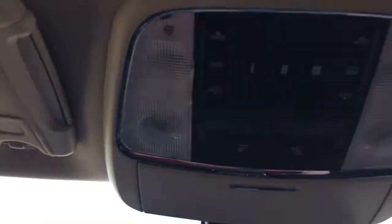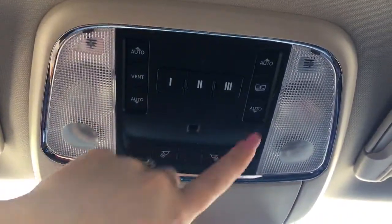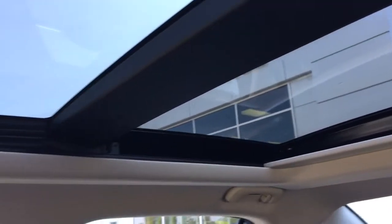Way up at the top you have your sunroof as well as three garage door openers. It's a nice big sunroof that goes all the way back into the second row seating.